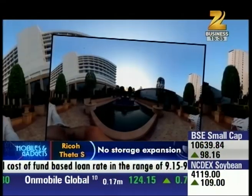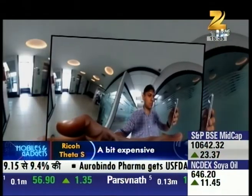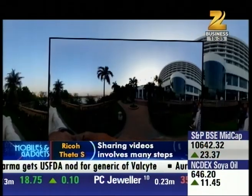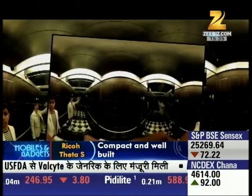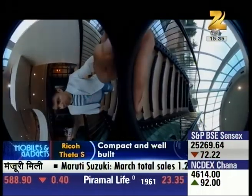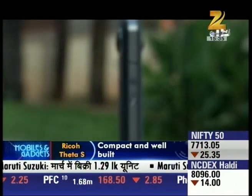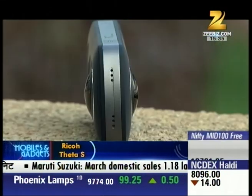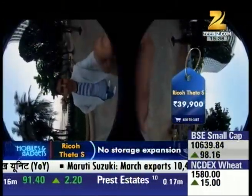In terms of performance, the pictures are on par with a point-and-shoot camera. In bright light, the images are quite clear, but in low light or indoors, the images are slightly gray. As for video quality, it's not very good. Although the company claims it captures 1080p footage at 30fps, when we recorded it, the video quality was honestly more like shooting from a VGA camera.